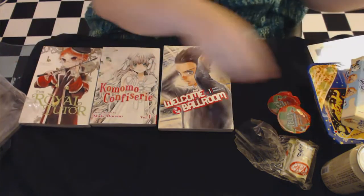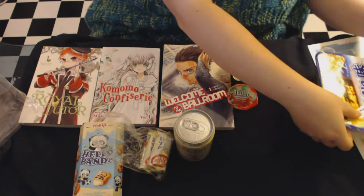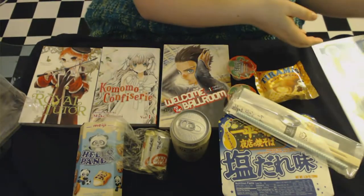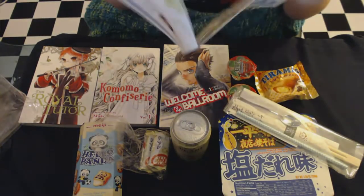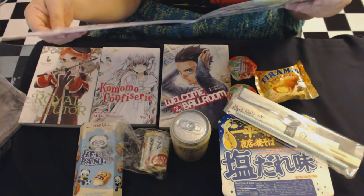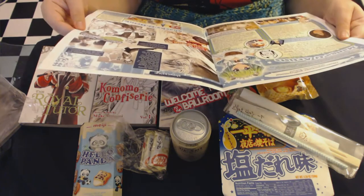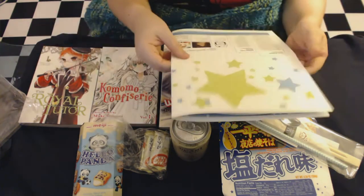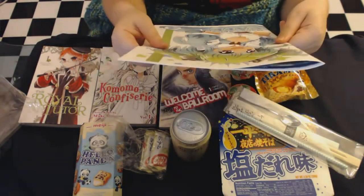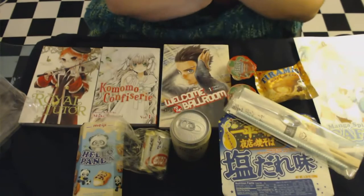So you get three manga and all these snacks, plus the booklet — a pamphlet with information about the books, the manga writers and artists, and their snacks including all the ingredients lists in case you're worried about allergies. It's a really nice little pamphlet with nice artwork.